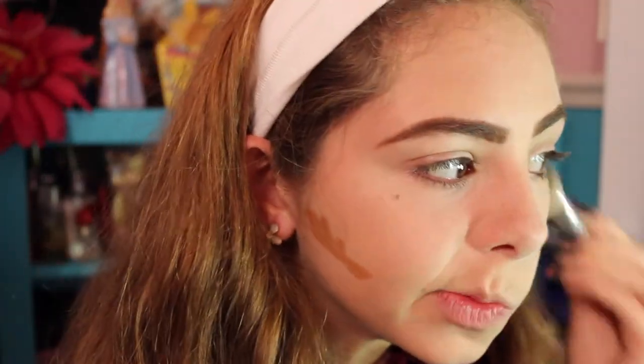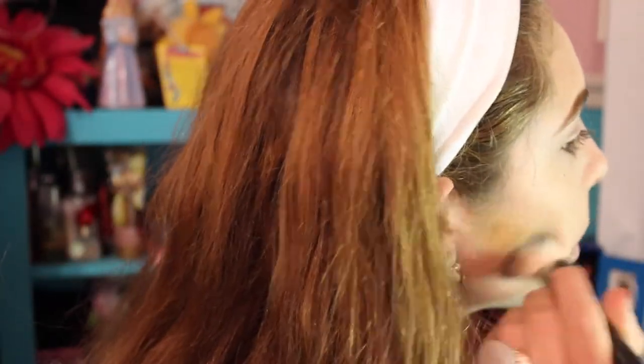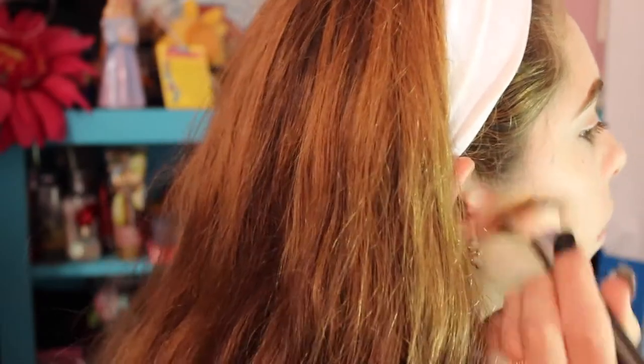The reason I didn't highlight under my eyes is because I am going crazy with the contour — just my cheekbones, nose, and forehead. I really wanted sunken-in cheekbones because I feel like it's witchy, so I just started out with a cream contour.